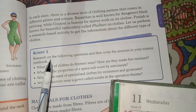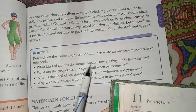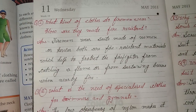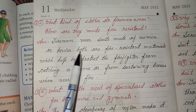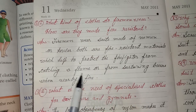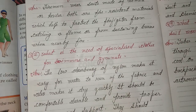Activity 1: Research the following questions and write the answers in your science notebook. First question: What kind of clothes do firemen wear? How are they made fire resistant? Answer: Firemen wear suits made of Nomex or Kevlar. Both are fire-resistant materials which help protect the firefighter from catching flame or sustaining burns when nearby fire.